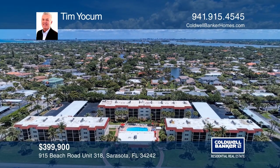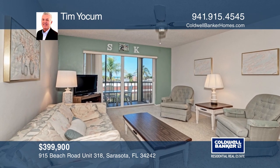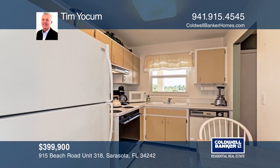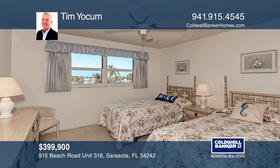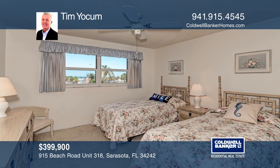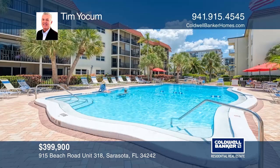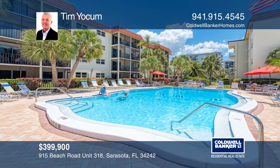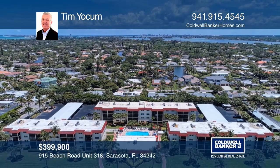La Siesta is located just steps away from Siesta Key public beach. This third-floor, two-bedroom, one-bath move-in ready unit has been well maintained and offers partial views of the white sand beach and pristine waters of the Gulf of Mexico. Enjoy low HOA fees that include a heated pool, fitness center, barbecue area, clubhouse, cable TV, water, and more. Invest in your future by calling Tim Yokum today.